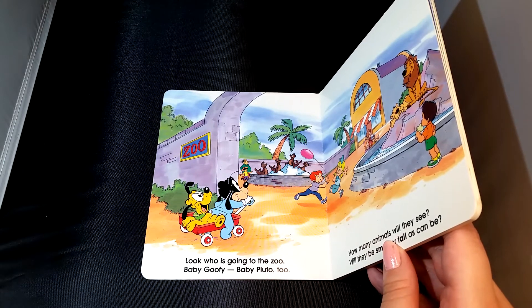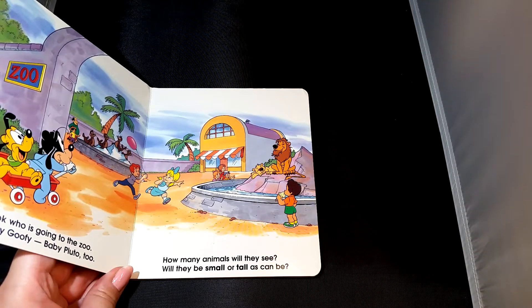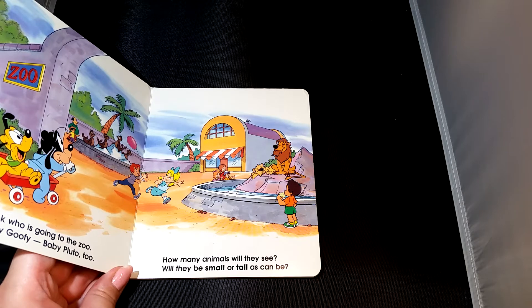Look who is going to the zoo. Baby Goofy and Baby Pluto too. How many animals will they see? Will they be small or tall as can be?